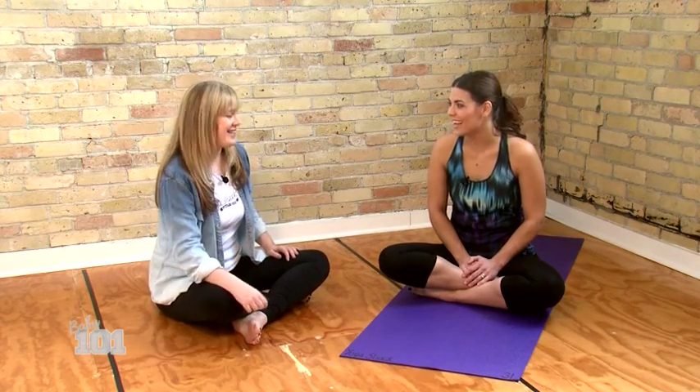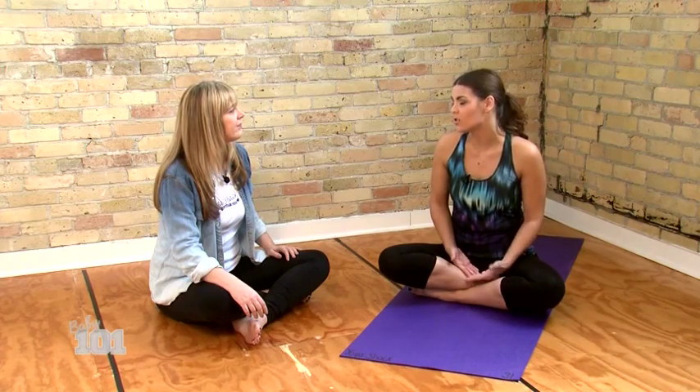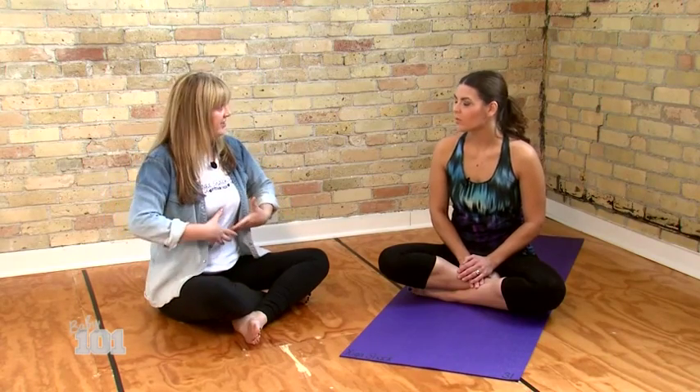Before we start, are there things moms need to know that are dangerous or not to do during pregnancy when doing yoga? We always ask moms to come with the support of their doctor or midwife. Assuming everything's a go, there are some things that aren't ideal for expecting moms — like deep twists, so you don't want to be doing a big rotation.